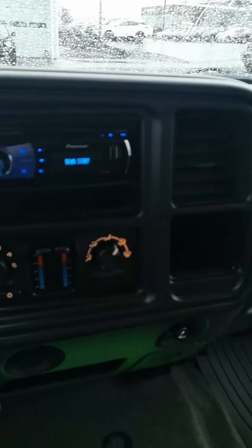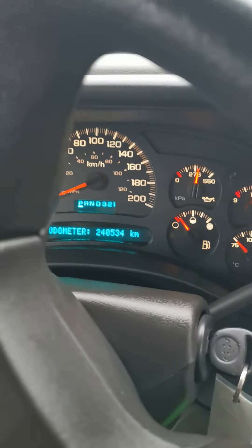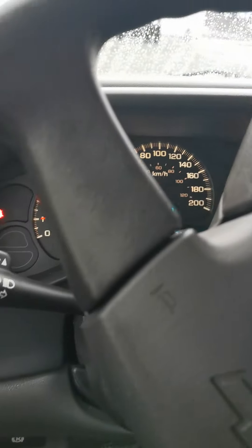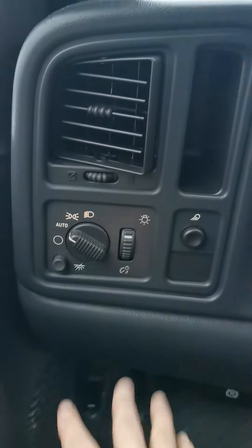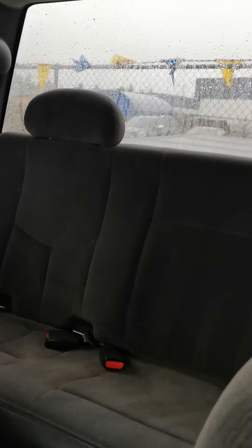You've got your fan controls, AC, defroster, heat settings — everything is right up here on the dash. Currently sitting at 240,000 kilometers. You've also got your auto headlights, high beams, and turn signals. Just a very solid crew cab truck — these trucks are known for being very reliable and going for a long time, which is why they tend to hold their value.